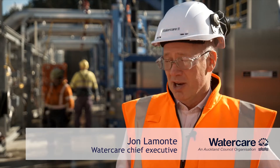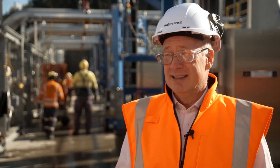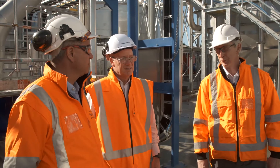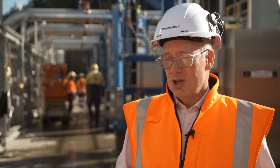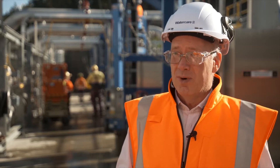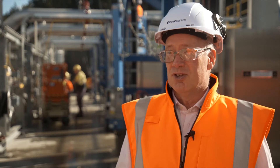We know the dams are low still and we need to have that certainty about supply. So when we get this going and we're producing 50 million litres of water a day, it's going to make a huge difference to that resilience. It means that we can place even more reliance on the Waikato, away from the dams. It makes a huge difference for a growing Auckland.